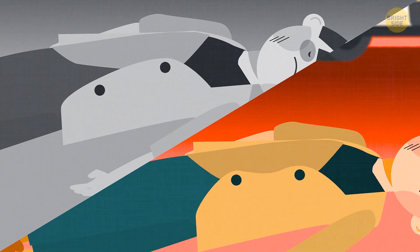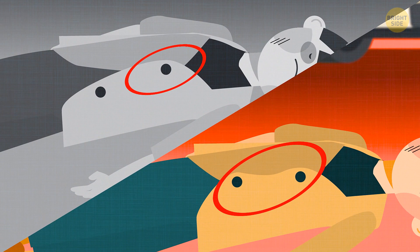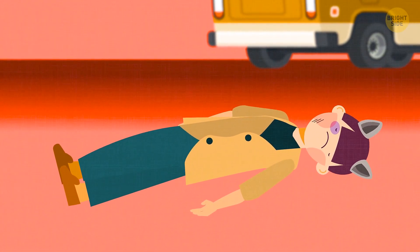When they first saw the man, only one button was buttoned on his suit jacket. But now it's already two buttons. The passerby must have opened his jacket to look for the wallet, and then buttoned it up incorrectly.